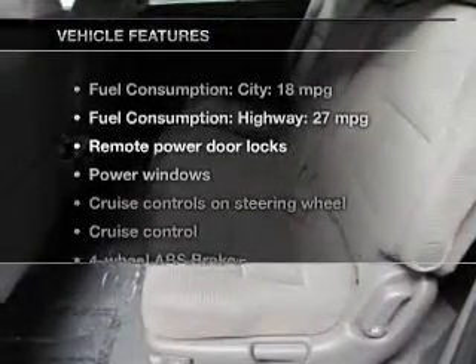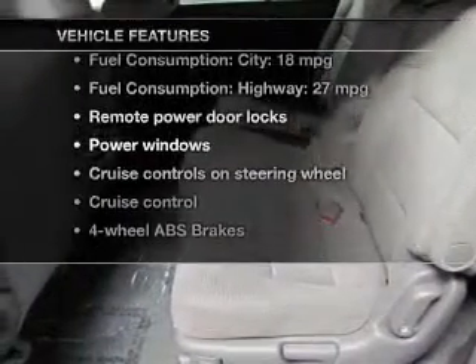And with these notable features, you won't want to miss out on the opportunity to own this amazing ride. Keyless entry. Power door locks. Power windows. Cruise control.